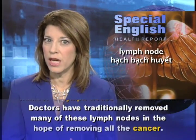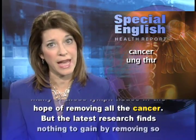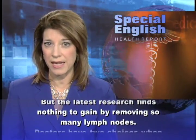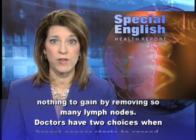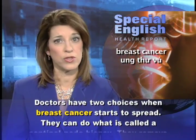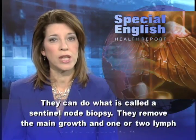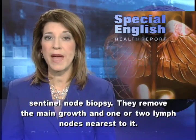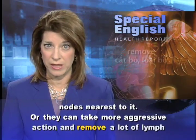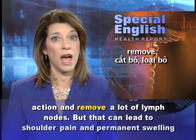Doctors have traditionally removed many of these lymph nodes in the hope of removing all of the cancer. But the latest research finds nothing to gain by removing so many lymph nodes. Doctors have two choices when breast cancer starts to spread: they can do what is called a sentinel node biopsy, removing the main growth and one or two lymph nodes nearest to it, or they can take more aggressive action and remove a lot of lymph nodes.